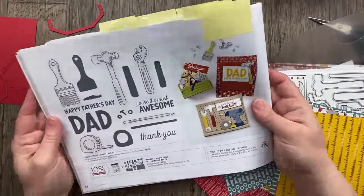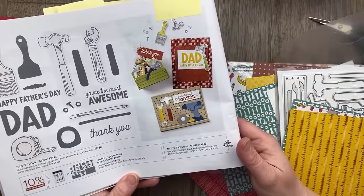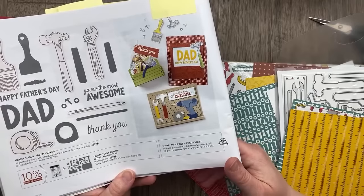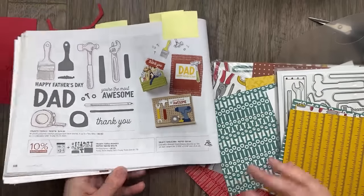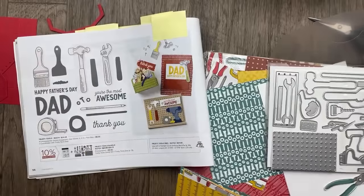Right there on page 56 — I just thought this was such a great collection of projects that really showcased the bundle so beautifully. We have the combination of die cuts and also stamp images, and I'm going to incorporate the designer paper into these projects as well.